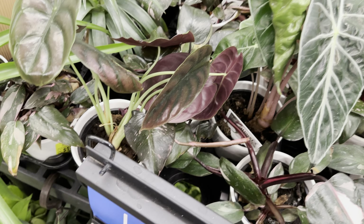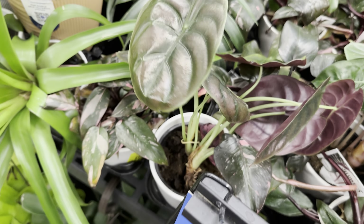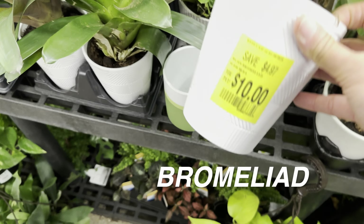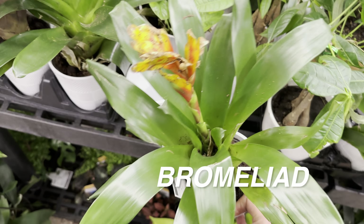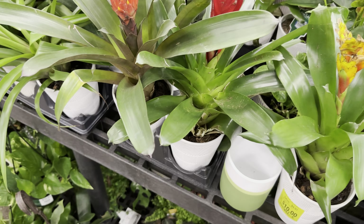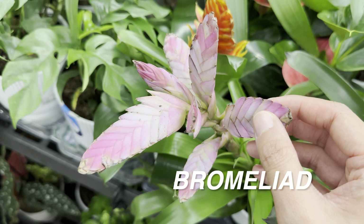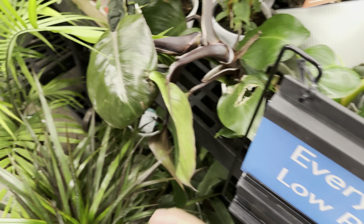We have an Alocasia Pink Dragon over there — I love dark foliage plants, they're absolutely gorgeous. And then we have a bromeliad on clearance for ten dollars. There are several plants here that need to be clearanced out. I remember coming to this Walmart when the plants were very organized, but now they're all jumbled up.